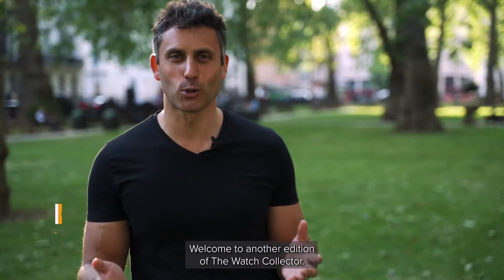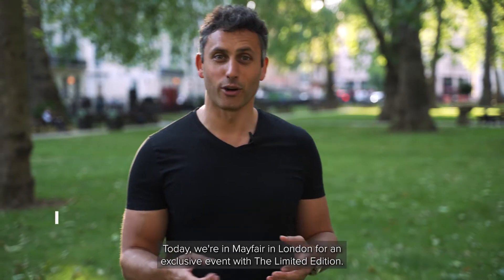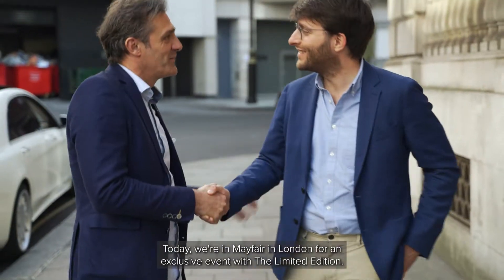Hey everybody, my name is Oli. Welcome to another edition of The Watch Collector. Today we're in Mayfair in London for an exclusive event with Limited Edition.